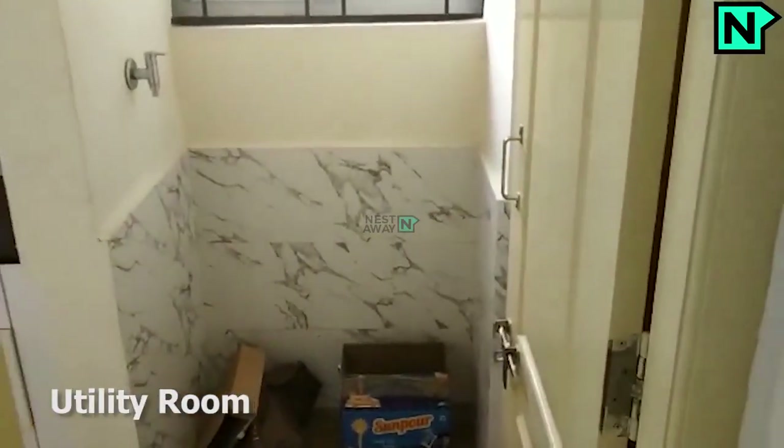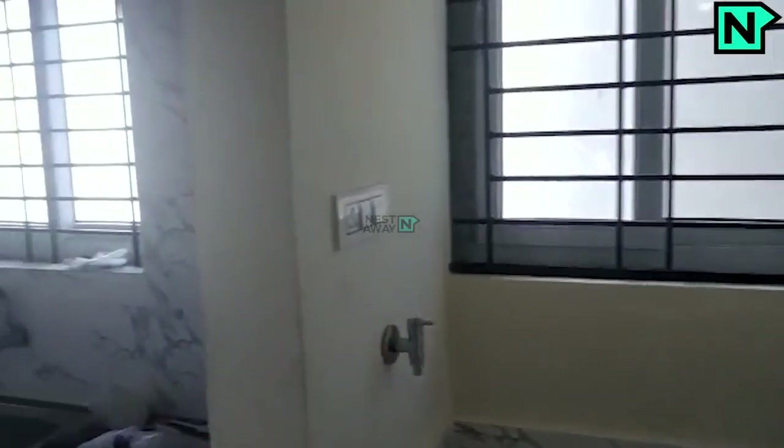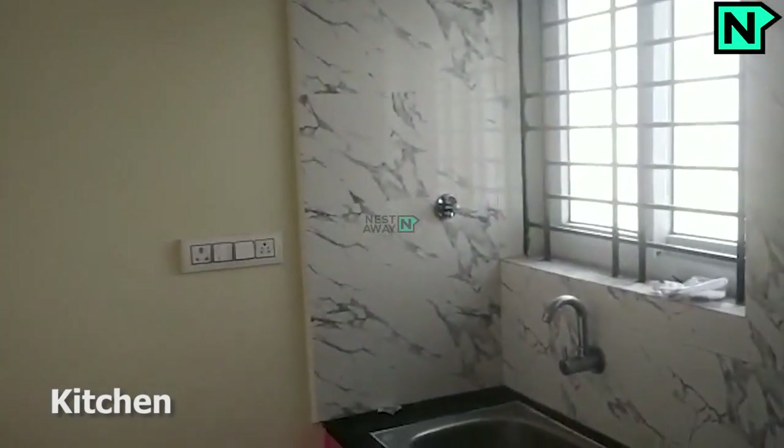This is the utility room. This is the kitchen.